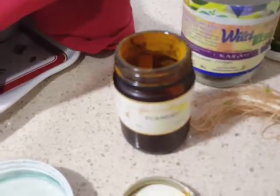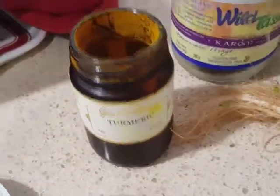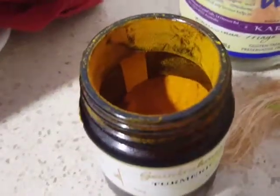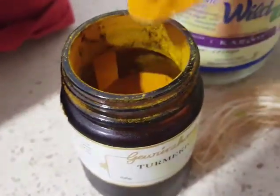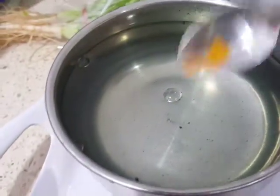I've also got turmeric. I've recently read from the Medical Medium that turmeric is great for cysts, so I'm trying that on some birds that have got cysts. Turmeric is very, very strong, so I tipped some out — I'm just going to put just a little bit in there.